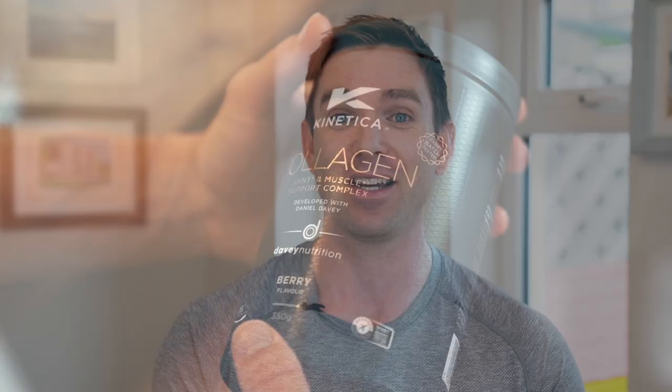Performance Nutritionist Daniel Davey here, and I am delighted to finally be able to talk about the new product I've developed with Kinetica: Collagen Joint and Muscle Support Complex. In this product we have a specific type of collagen called FortiGel that has been specifically developed for joint health.